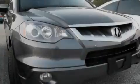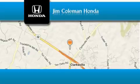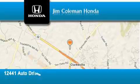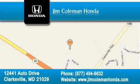Stop by today and test drive this automobile for yourself. Jim Coleman Honda is located at 12441 Autodrive in Clarksville. Our goal is to exceed all of your expectations to ensure that you'll return for future visits.